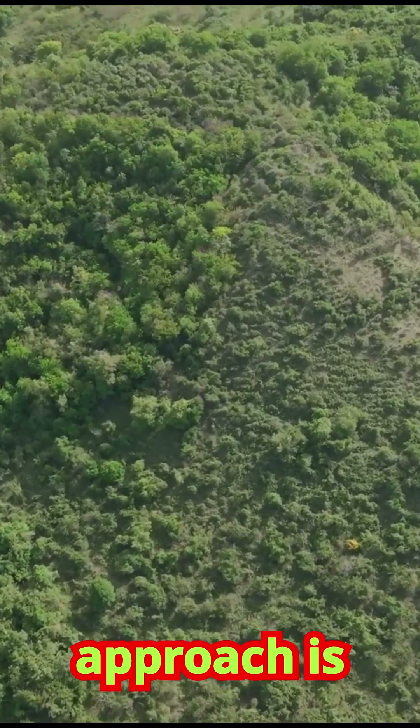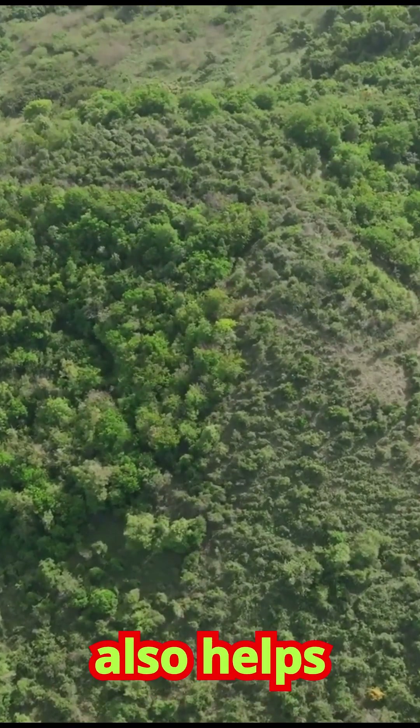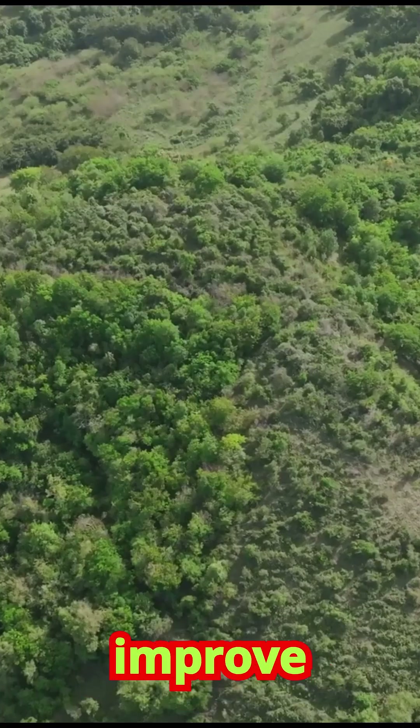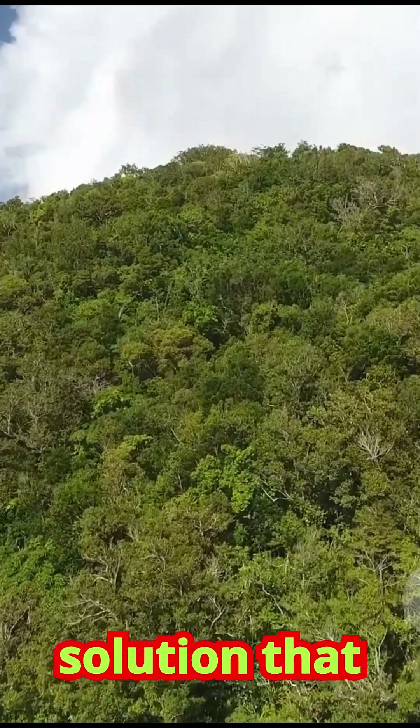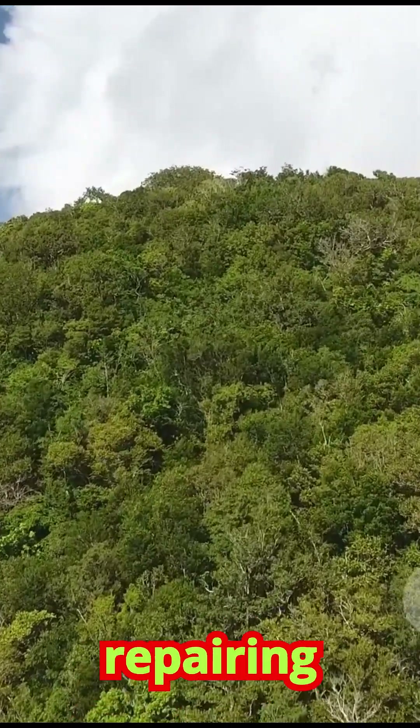This approach is not only effective, but also helps restore the local ecosystem, improve biodiversity, and combat climate change. It's a win-win solution that provides a living, self-repairing defense against landslides.